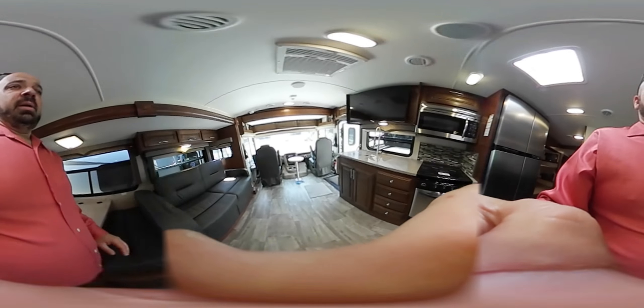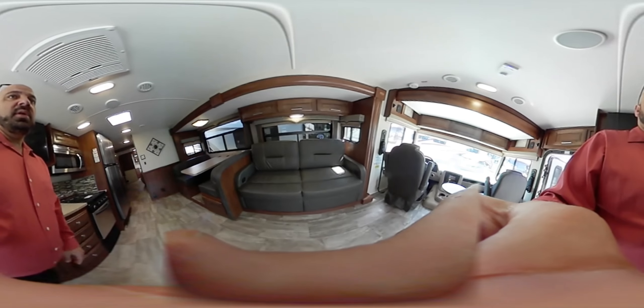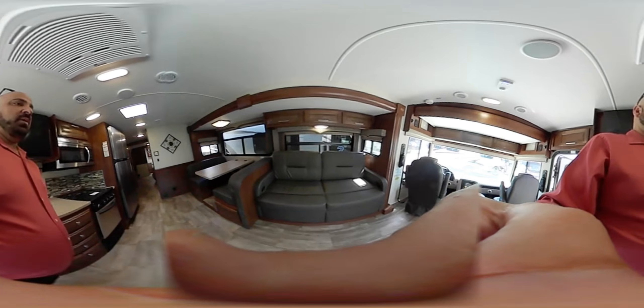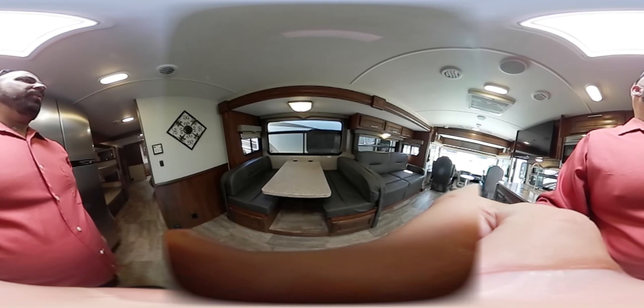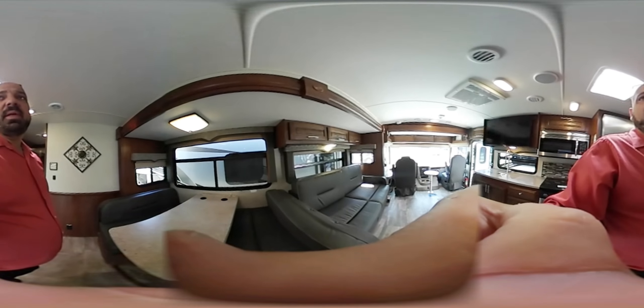Stepping back, you can see the vinyl floor — easy to clean, and it's flush all the way from the front of the coach to the back with no step-ups or step-downs. Turning around, you have a couch with foot rests that's also a hide-a-bed, giving you another sleeping space. There's also a dream dinette — you pull a lever and it slides down to make a bed. These are nice deep slides with windows on each side.